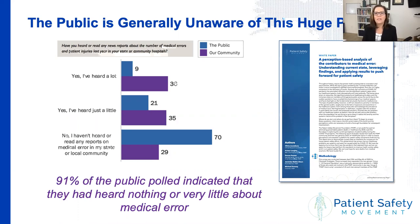As you can see here on this slide, last April we surveyed those in our network — shown in purple — and those in the general US public. We're repeating this survey again this year and hoping to have more international representation. Nearly 91% of the folks we polled indicated that they had heard either nothing or very little about medical error in their region. So we know that raising public awareness is a huge focus area for us.